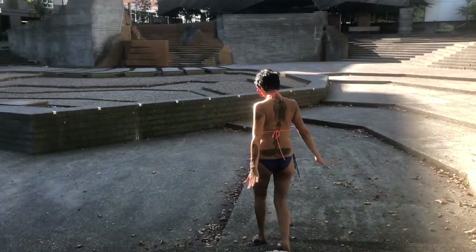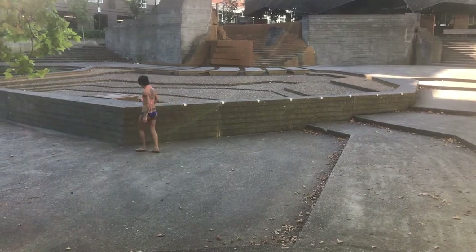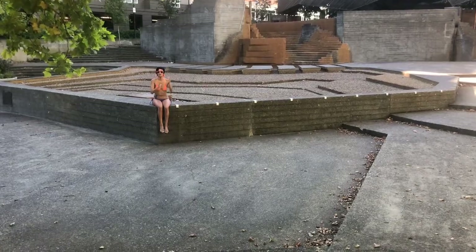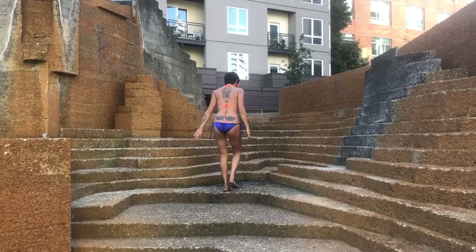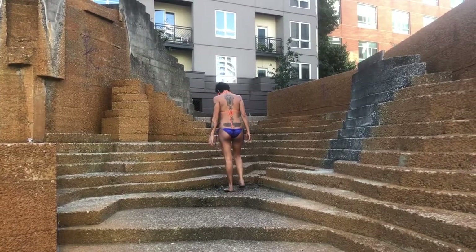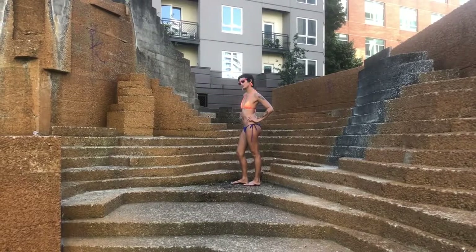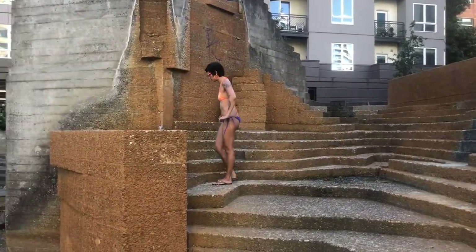Lovejoy Fountain. Completed in 1966, the park was the first of the Halperin sequence, as it's now known. In 2018, the Halperin Landscape Conservancy partnered with the city to restore these amazing, world-renowned parks. The same coin that Mr. Lovejoy and Mr. Pettigrove used to decide in 1845 whether our city would be called Portland or Boston was also flipped to determine which park would be Lovejoy and which would be Pettigrove.